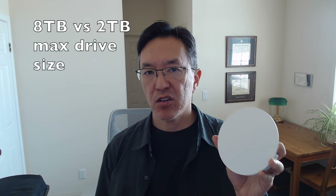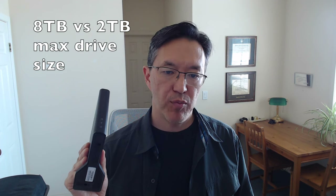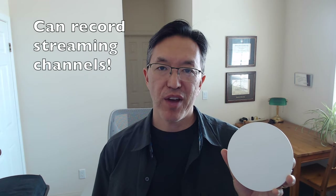In addition, Tableau can record up to 8 terabytes on an external hard drive, whereas Air TV can only record 2 terabytes. Another advantage of Tableau is that it can record streaming channels, which is pretty cool. That actually might make me want to watch more streaming shows because I like to be able to skip through commercials, so being able to record them is a great feature.